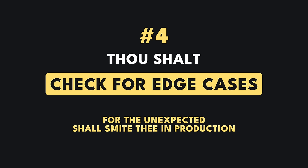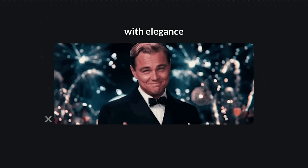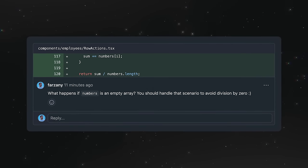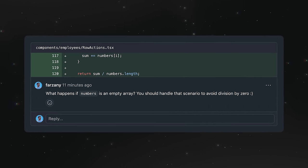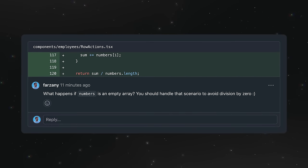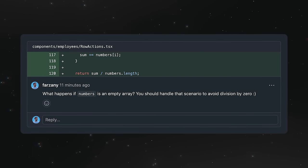Thou shalt check for edge cases, for the unexpected shall smite thee in production. While you should remain in scope, make sure you visit the scope border. Make sure that the code handles all potential edge cases with elegance. Look for scenarios that the author might have missed, such as empty data, input validation, error handling, etc. Anything involving empty arrays, zeros, null, and missing data.